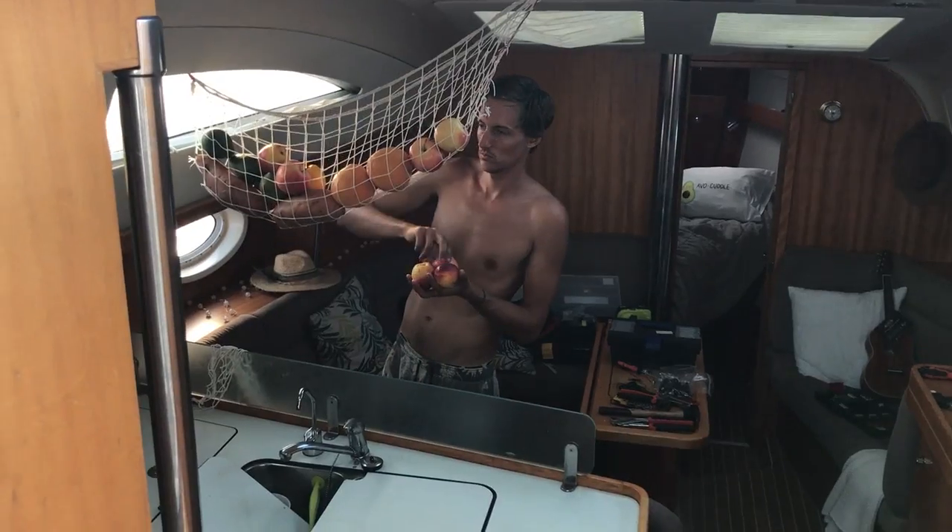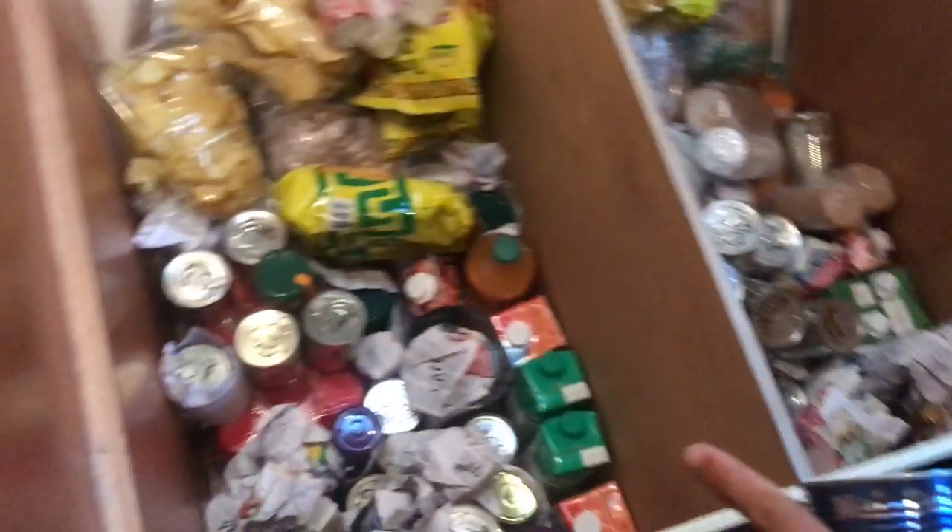We briefly covered food provisioning in a previous episode but we wanted to go into more detail about how we organized it. I wrote a meal plan for an expected three-week crossing plus an extra week for if the worst should happen. This included breakfast, lunch, dinner, snacks, and a few drinks. The first week entailed all fresh produce, the second week a mixture of fresh and dry, then the third week was mostly long-life stuff, and the fourth week was kind of desperate stuff like canned meat.